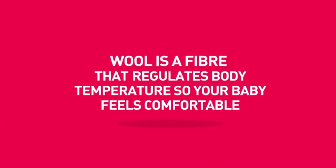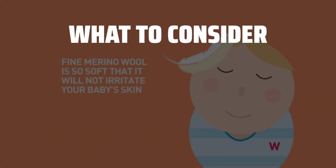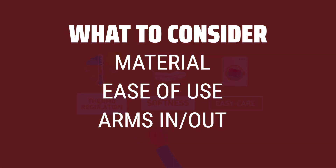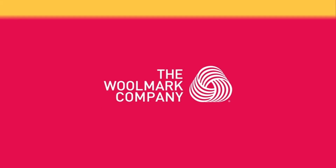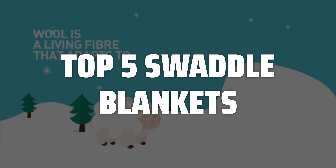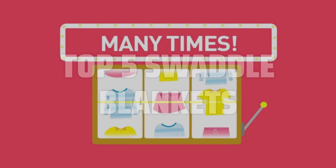The best swaddle blankets is probably one of the most essential items in a parent's arsenal for a good night's sleep. When choosing swaddle blankets, it's important to consider the material for breathability, the ease of use — such as Velcro tabs or traditional wrapping — and whether your baby prefers arms in or out. To help you find the right model, we've listed the top 5 swaddle blankets and their key features, plus the things you need to consider. Links to all products mentioned are in the description below.